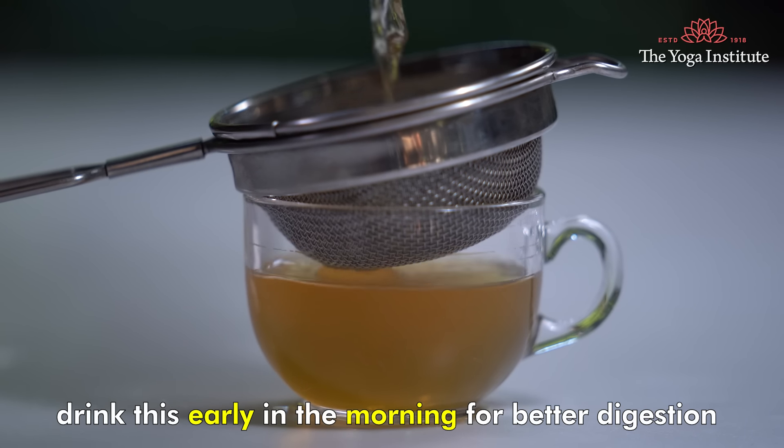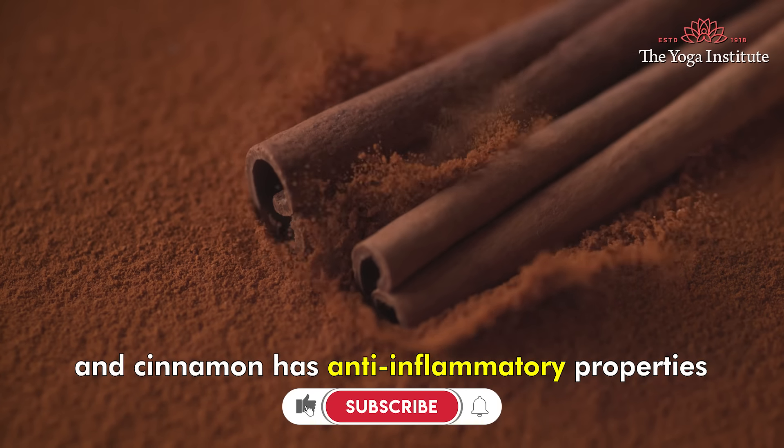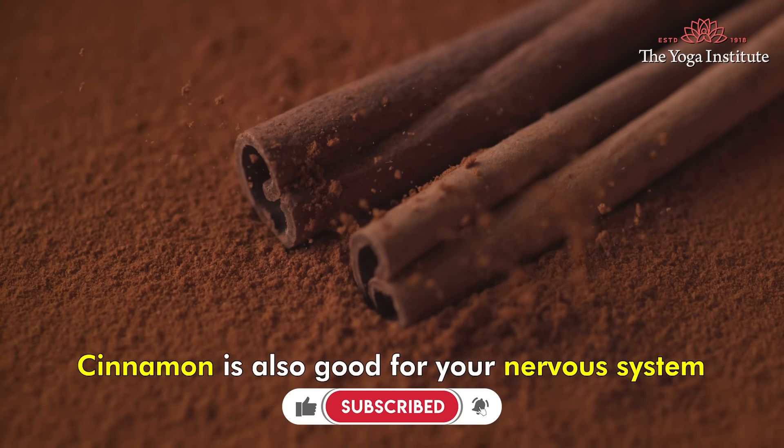Oranges contain Flavanols which give antiviral benefits, and cinnamon has anti-inflammatory properties. Cinnamon is also good for your nervous system.